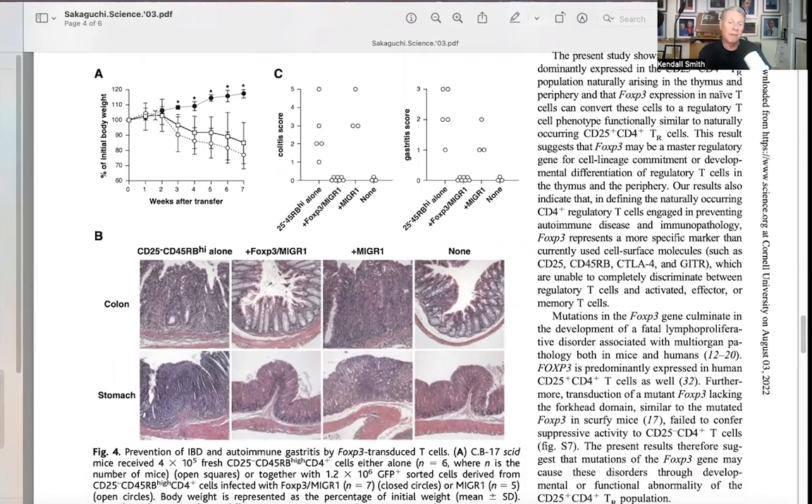Looking at body weight over weeks after transfer, mice receiving control cells started to do poorly. Examining the colon and stomach for colitis-like and gastritis syndromes, the colon showed that mice receiving CD25-negative cells developed colitis with inflammatory infiltrates, while mice with FOXP3-expressing cells did not develop colitis. The same protective pattern was seen in the stomach. That concludes the results section of this paper.